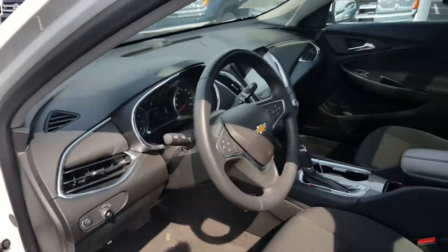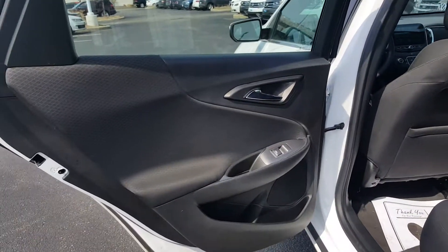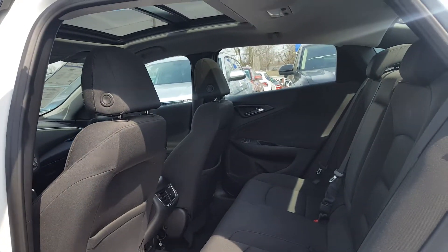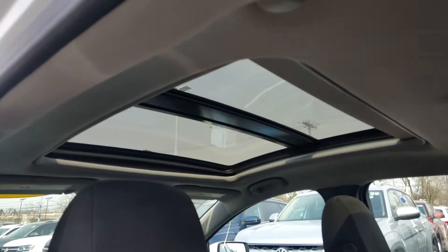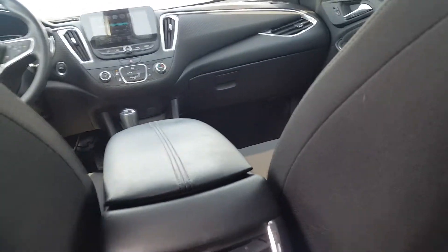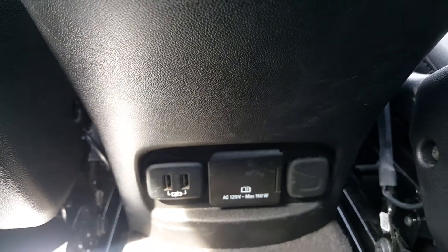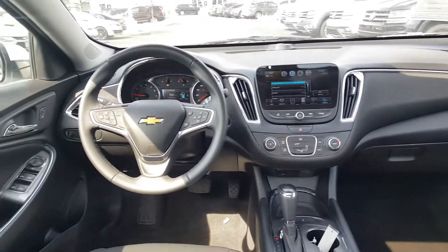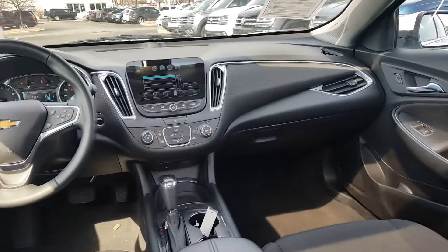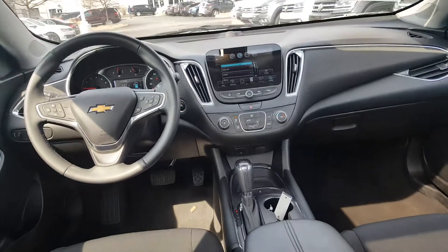In the back of the Chevy Malibu, you've got plenty of leg room and plenty of headroom. Take a look at the top — see that big panel roof up there, really nice. Down here you also get a USB hookup and a 120-volt power hookup for small electronics. Overall a great look from both the driver and passenger side.